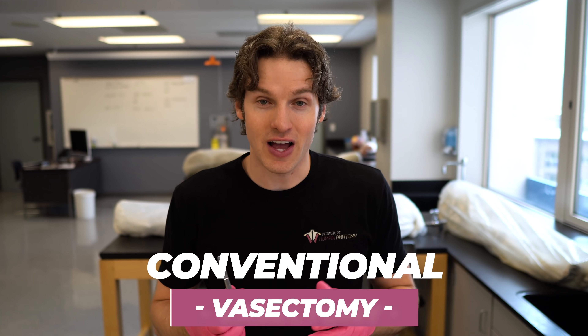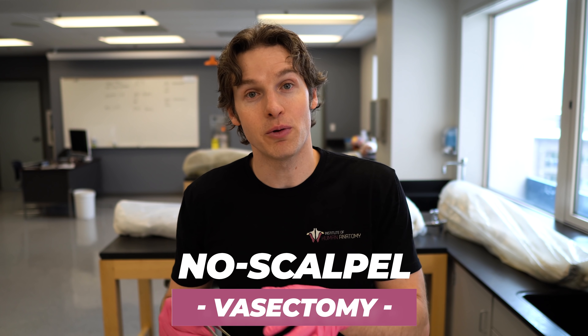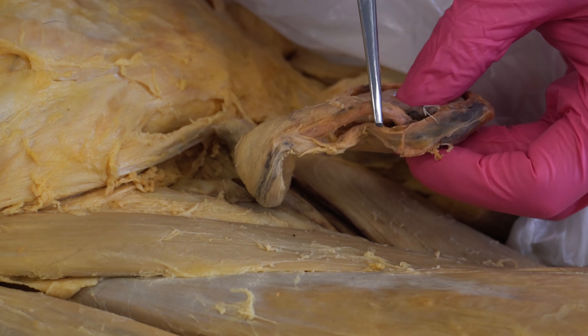There are two main approaches to a vasectomy. One is referred to as the conventional vasectomy, where they actually make a one centimeter incision into the scrotal tissue. The other is referred to as a no-scalpel vasectomy, which uses a puncturing tool to puncture through the scrotal tissue. The end game is still to isolate the vas deferens. But the no-scalpel approach tends to be associated with less pain and fewer complications. Both are pretty effective, but if you have to pick the winner, the no-scalpel approach is a little bit better.